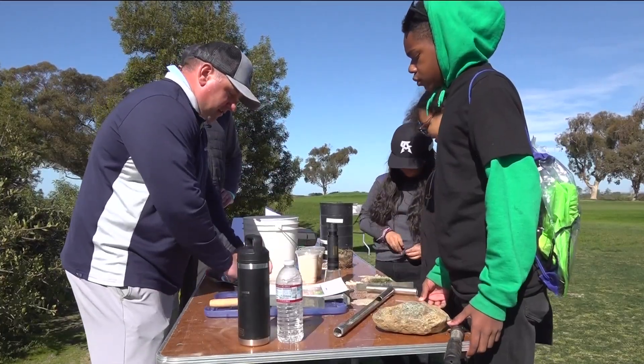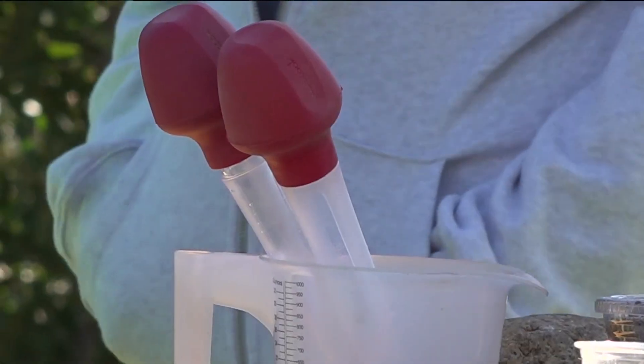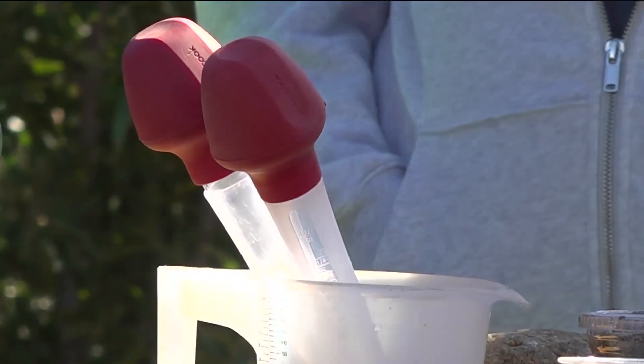Matt Partridge teaches the students about conservation. Golf courses get, at times, a little bit of bad stigma, especially with our water situation here in Southern California. But that's us as golf course superintendents — that's one of our main jobs. We manage everything.